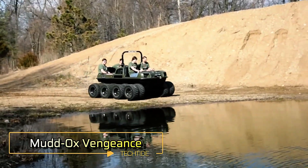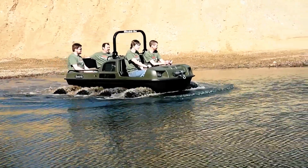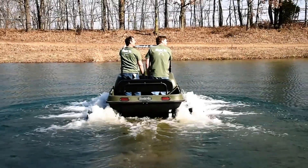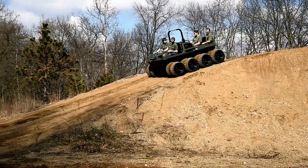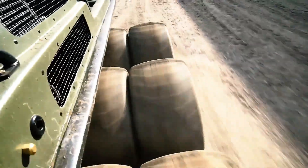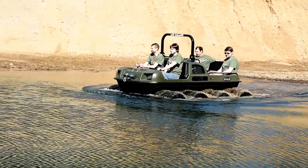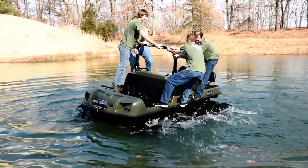The Mud Ox Vengeance is a rugged all-terrain vehicle engineered for durability and ease of maintenance. Its robust chassis incorporates critical components like the winch and rear hitch receiver directly into the frame, making repairs simple with just one wrench. The 1.5-inch solid steel axles ensure strength, supporting both single and twin chain setups. Equipped with a T20 transmission, the Vengeance delivers full-time non-differential six-wheel drive, providing consistent power to all wheels and eliminating torque loss during turns. It is highly favored by hunters, farmers, and municipalities alike.